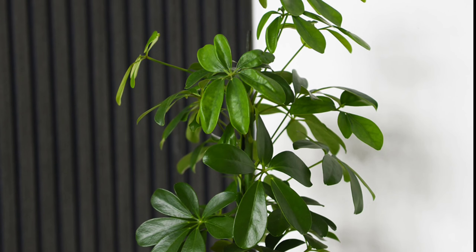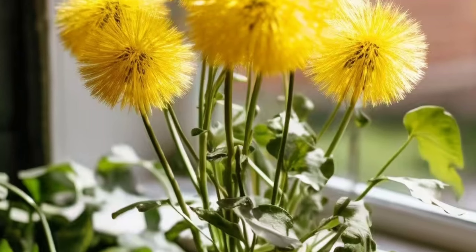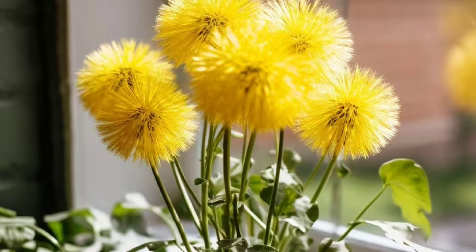Dandelion: Dandelions are common yellow flowers often found in lawns and meadows. Known for their bright yellow petals and fluffy seed heads, these flowering plants can make very pretty indoor plants. Dandelions are hardy plants that can thrive in various conditions.